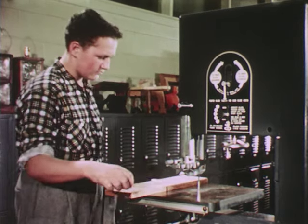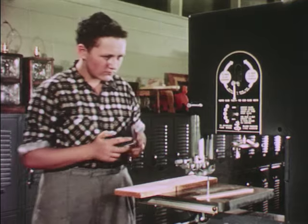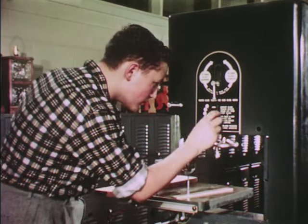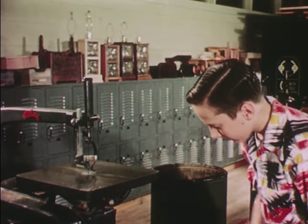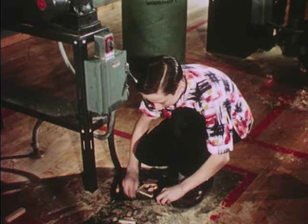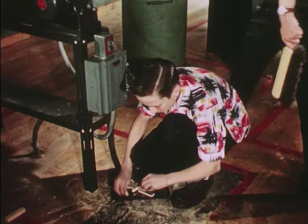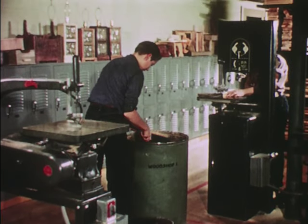There are other ways to prepare yourself. You will want to review the instructions for the machine and operation you're going to perform. You will do your share toward keeping the shop neat, the machines brushed off, the floor clear of scraps, the aisles open for traffic. You will build the habit of staying outside the restricted areas about each machine, except when you're actually using the machine.